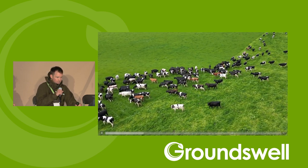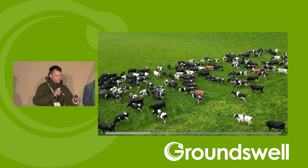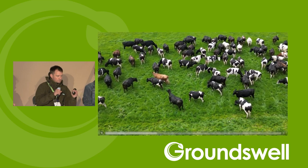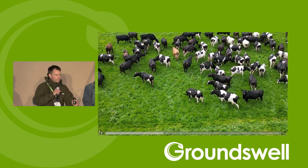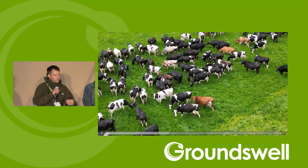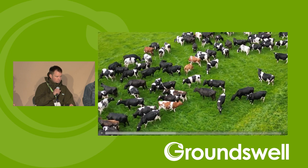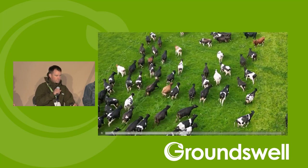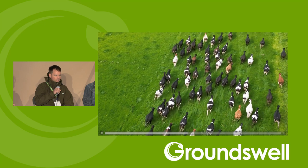You can see how just the act of picking up the fence is stimulating trampling. One of the key things we can do relatively simply is to increase the stocking density. Rather than giving these 250 cows a one-hectare break for their day's grazing, we've given them three breaks in that one hectare — effectively tripling the stocking rate on that grass. This is six hectares out of a 130-hectare platform. I scared them a little bit with the drone, which stimulated a bit of extra trampling.